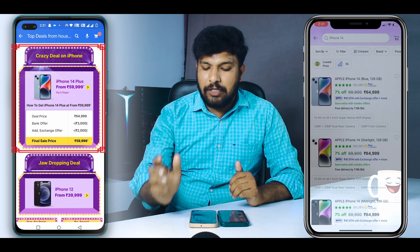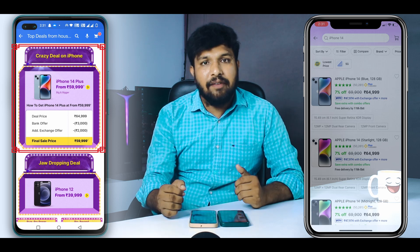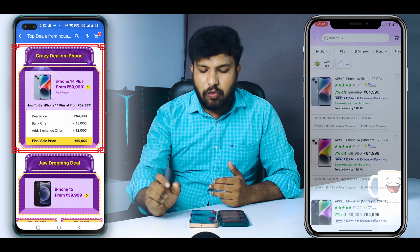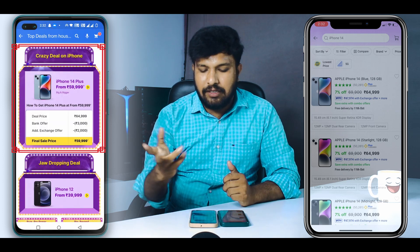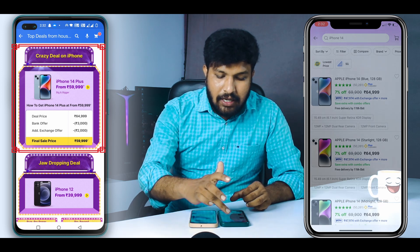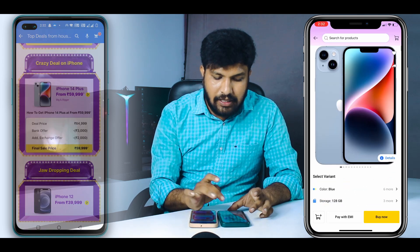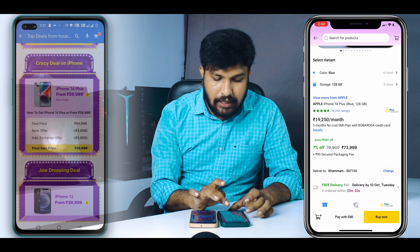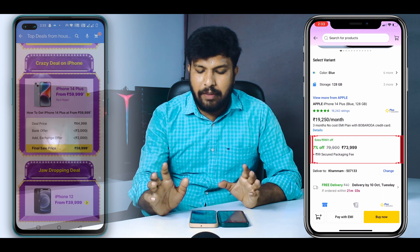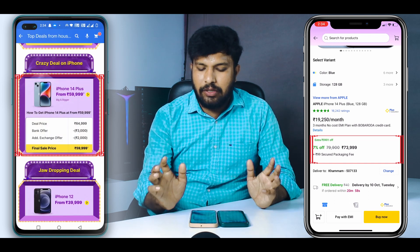Friends, if you have the iPhone 14 Plus, the present deal price is ₹64,999. If you use a bank offer credit card, you can get ₹3,000 off. There is also an exchange offer of ₹2,000. The previous price for iPhone 14 Plus was ₹73,999, and the deal price is ₹64,999.